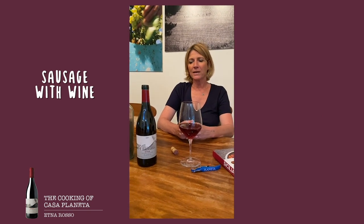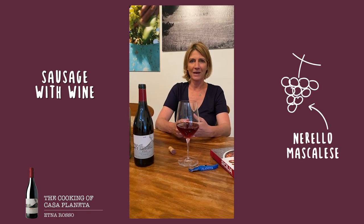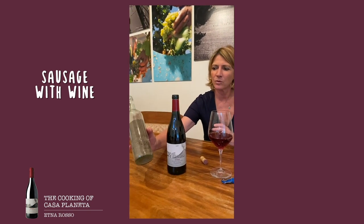The wine is produced by the most important red variety of the volcano, which is named Nerello Mascalese. It grows exactly at 600 meters above sea level on black volcanic soils, just like we see in this bottle.